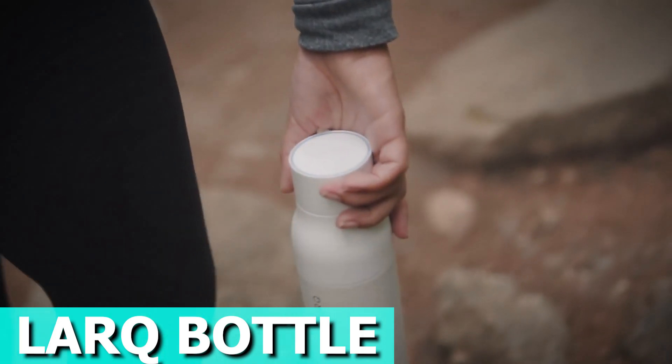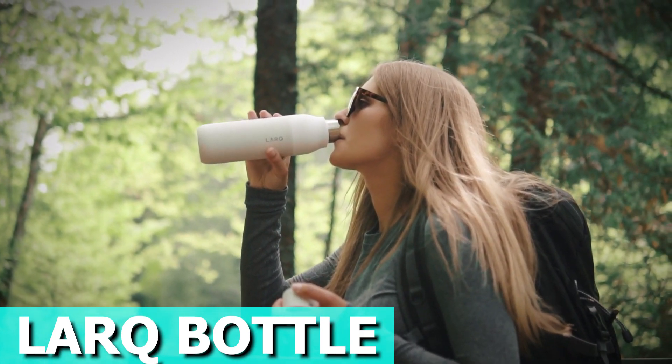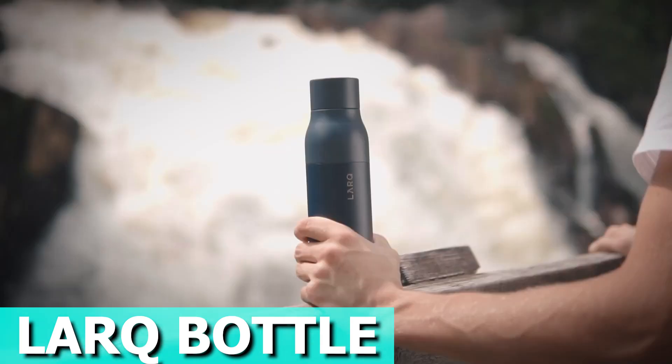Enjoy the convenience of self-cleaning, the luxury of temperature control, and the assurance of long-lasting power with up to one month on a full charge. Upgrade your hydration game with the Lark Water Bottle. The price is about $90.